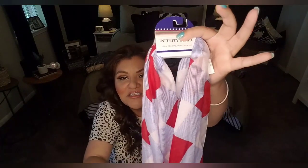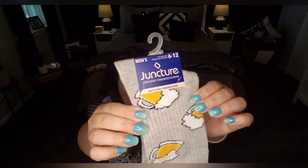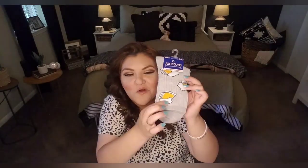I also found this beautiful patriotic infinity scarf — very lightweight, can be worn year-round. You can use it in your hair, tie it around tote bags and purses, or use it for crafting. And I found these men's socks by Dollar Tree's in-house brand Juncture, sizes 6-12, with beer mugs on them — reminded me of Moe's Tavern from The Simpsons and Barney, Homer's always-drunk friend. These would be great as a Father's Day throwaway gift.